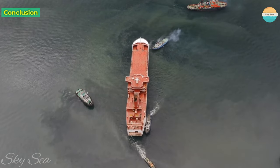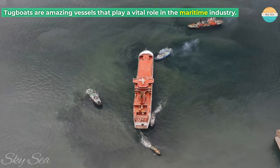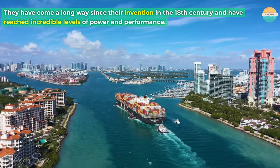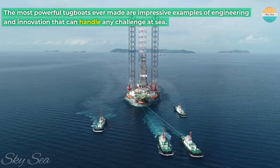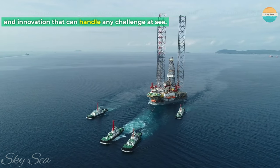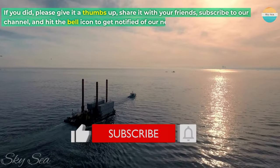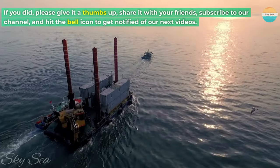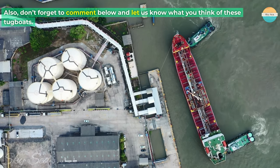Tugboats are amazing vessels that play a vital role in the maritime industry. They have come a long way since their invention in the 18th century and have reached incredible levels of power and performance. The most powerful tugboats ever made are impressive examples of engineering and innovation that can handle any challenge at sea. If you enjoyed this video from Sky Sea Channel, please give it a thumbs up, share it with your friends, subscribe to our channel, and hit the bell icon to get notified of our next videos. Also, don't forget to comment below and let us know what you think of these tugboats. Do you have any suggestions for topics we should cover next? Thank you for watching and see you next time.